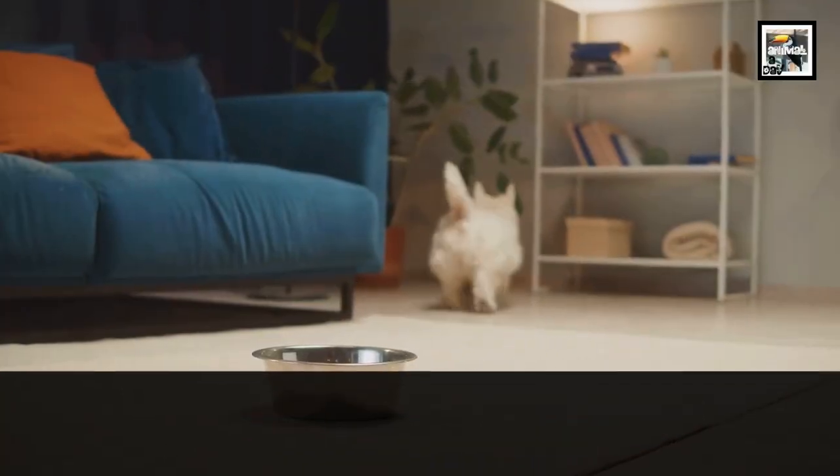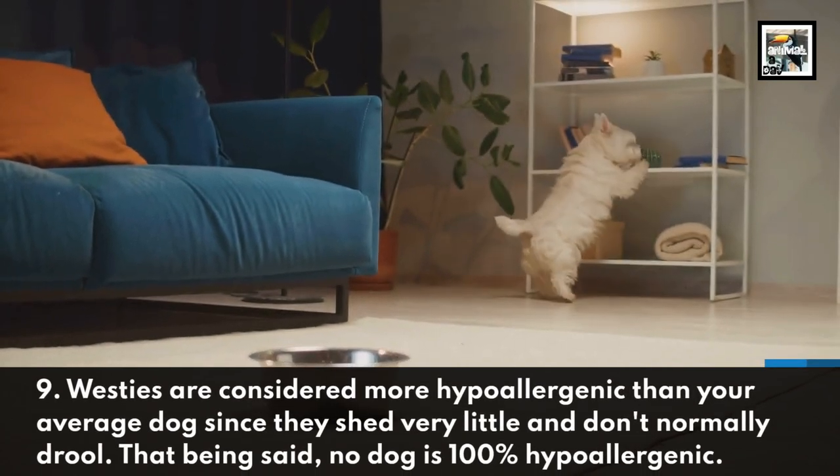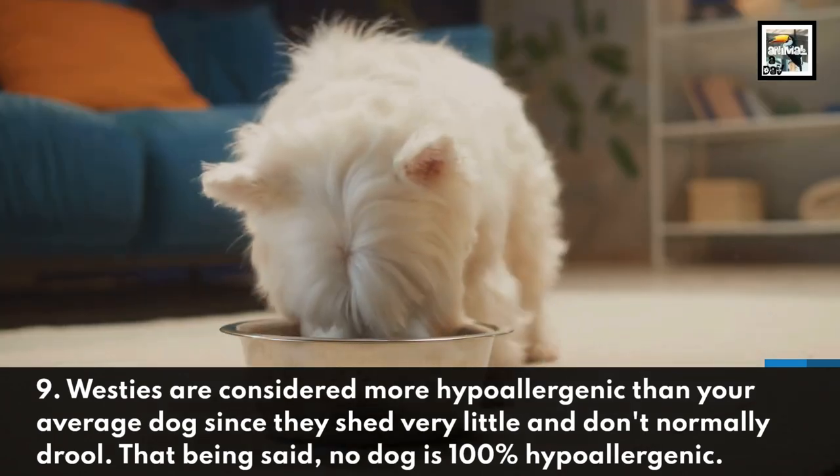Fact 9. Westies are considered more hypoallergenic than your average dog since they shed very little and don't normally drool. That being said, no dog is 100% hypoallergenic.